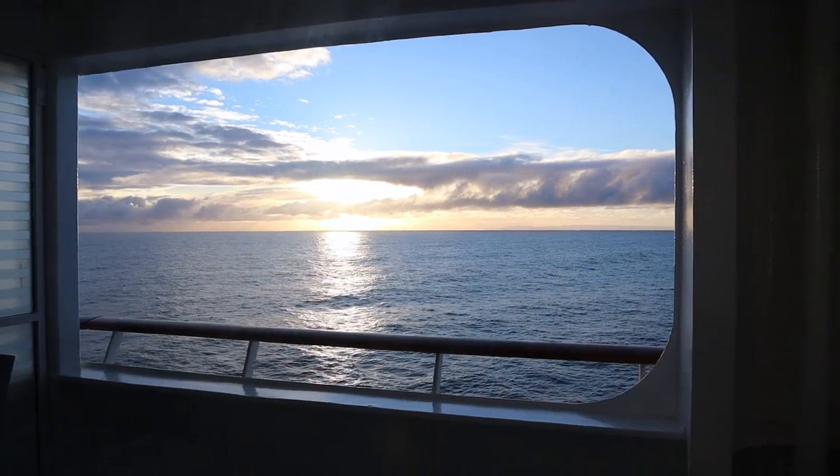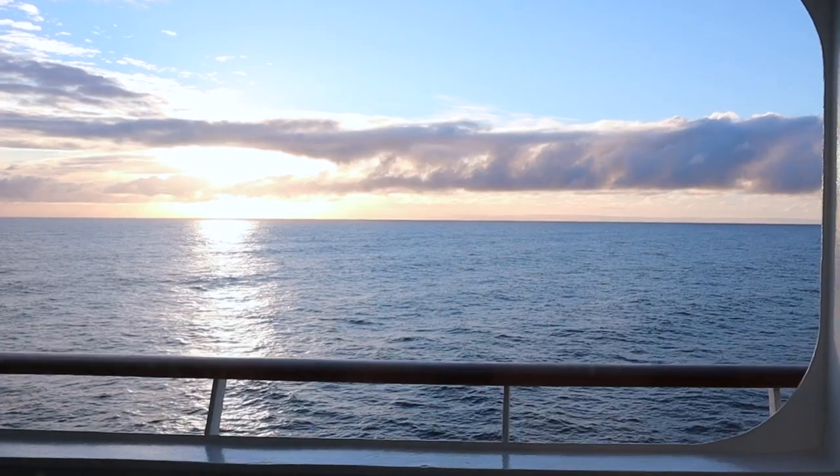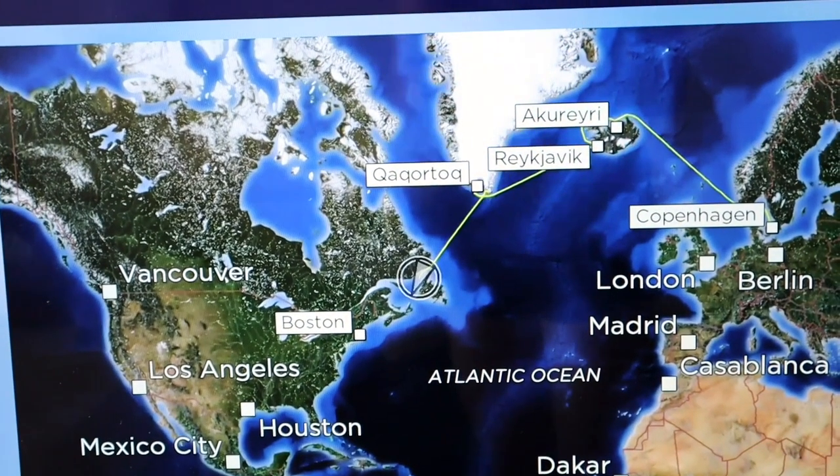Good morning, beautiful ocean! I think I can see land in the distance — I believe that might be Canada. So that's where we are now and those are all the places we've been. It's pretty amazing.